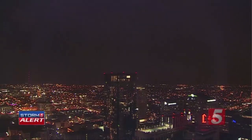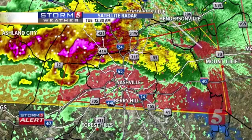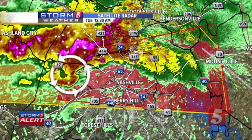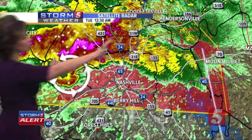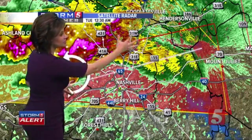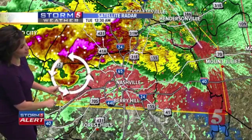A new tornado warning has just come out. Bree's got it up on radar. It's moving east at 45 miles per hour. This is for the southern flank of the storm. We've seen that classic structure with these severe thunderstorms and tornado-warned storms tonight. The larger purple you see on the northern edge — that's the hail signature with very heavy rain.